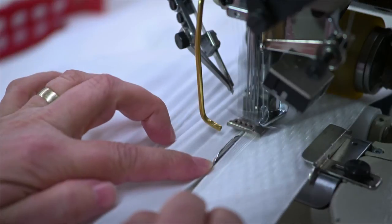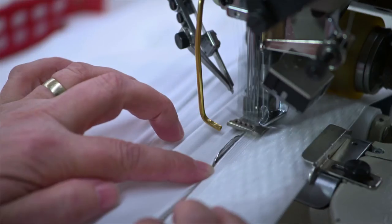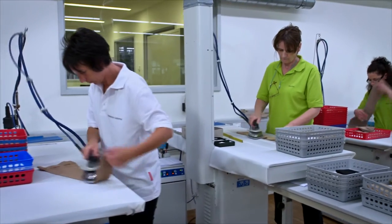In short, when the finest materials, expert workmanship and latest technology come together, the result is consistent Venosan high quality.